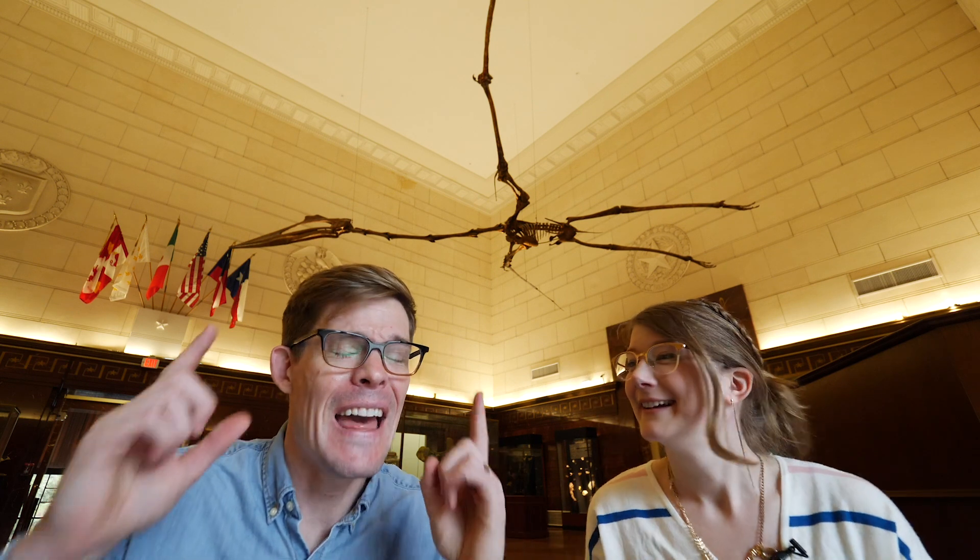Whoa. Quetzalcoatlus. Largest flying thing of all time? The size of a giraffe. That thing took to the skies? Apparently. I've got questions. So do I. Let's go.